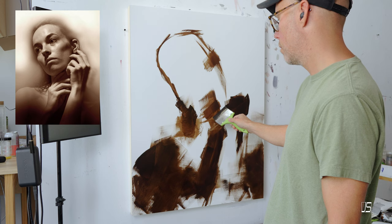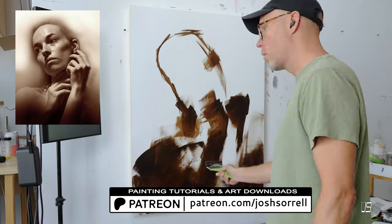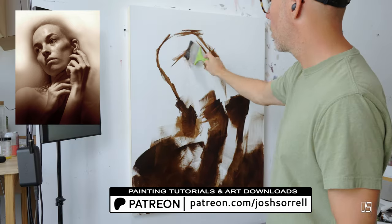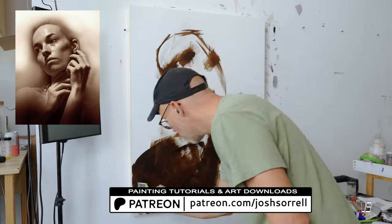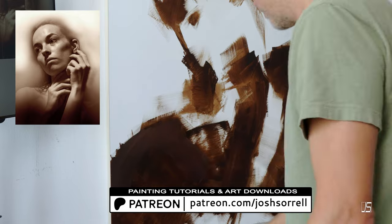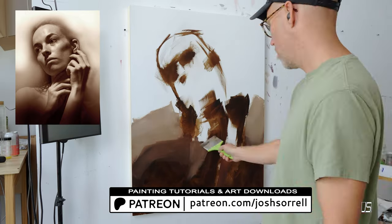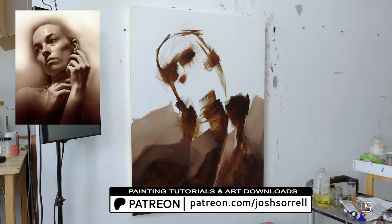Before we get into that, just really quick — check out my Patreon page if you want to learn how to oil paint. I've got a lot of beginner tutorials on there all the way up to super advanced. So whether you're a beginner, somewhere in the middle, or really at the top of your game and just want to see how somebody else paints, check it out. There's a lot on there for everybody.